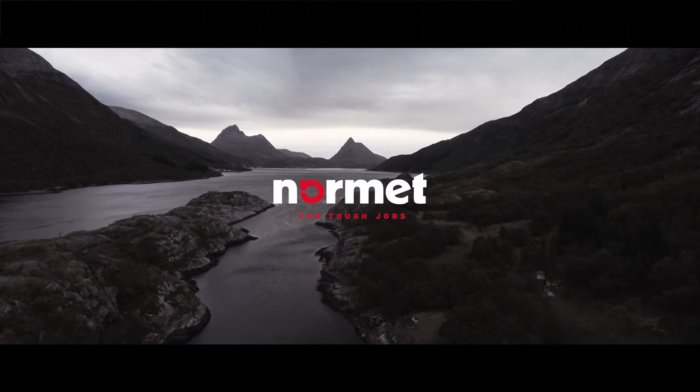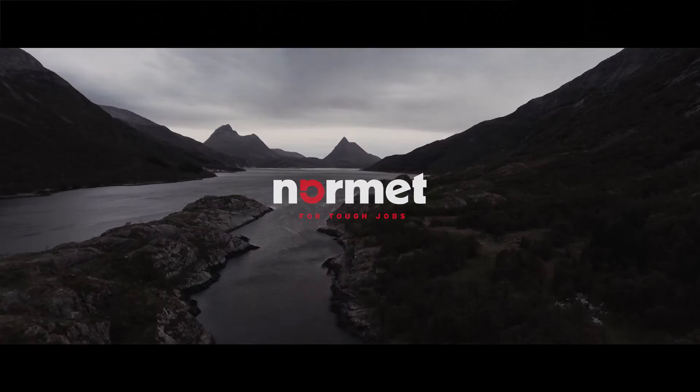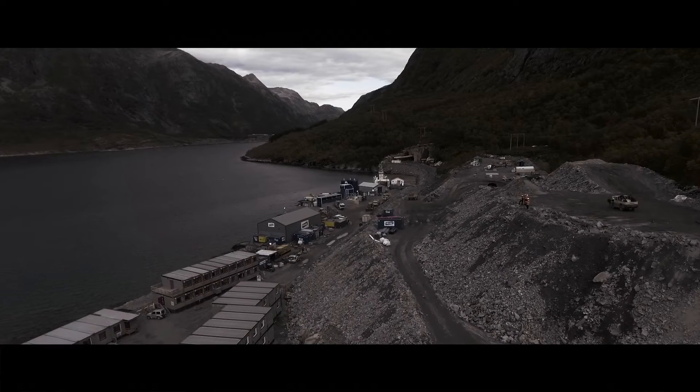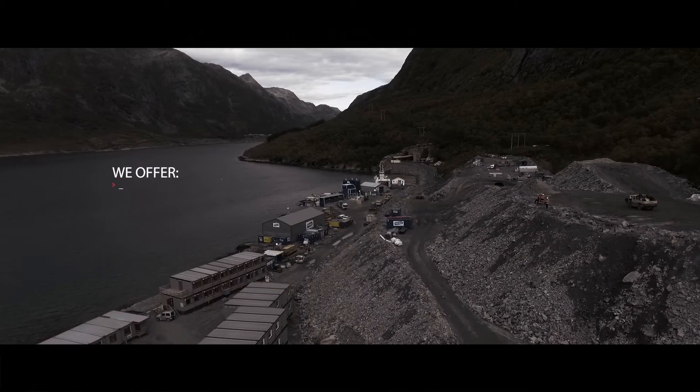Normet is your expert partner for safe and effective sprayed concrete rock support operations. From mines to civil engineering structures, we're there for you throughout the entire process.